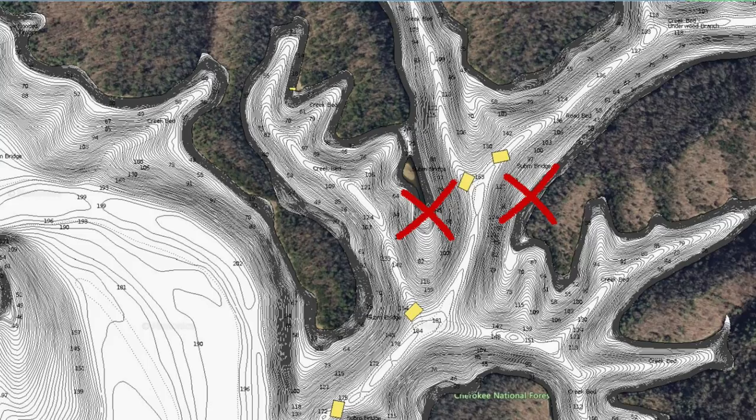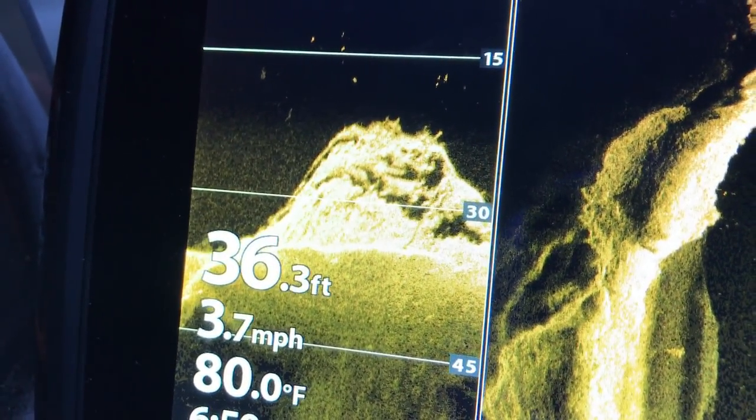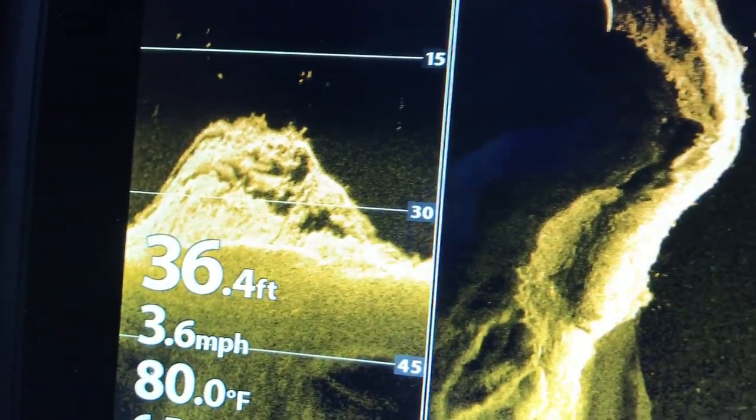On these secondary points in creeks, a lot of times you'll see those shad there, and just underneath them you'll see bass — not schooled up, just scattered dots from 5 to 30 feet down. Just scattered out in the water column — that's your big bass. Those are your females that have just come off the bed. They suspend around these balls of shad.